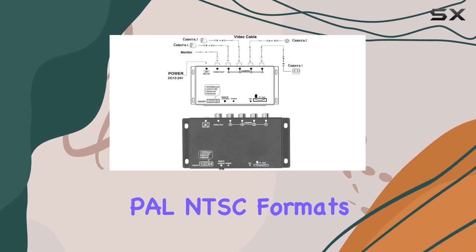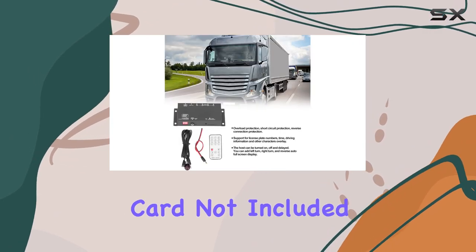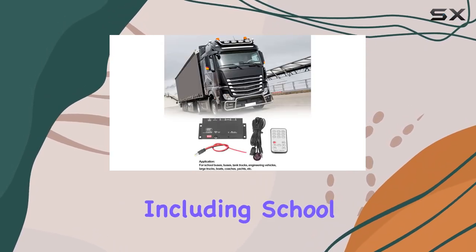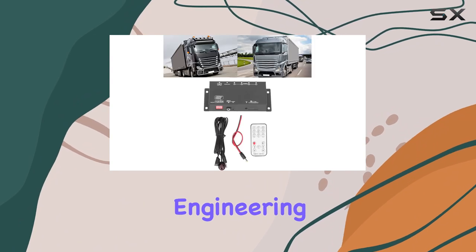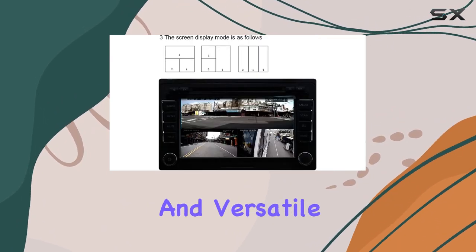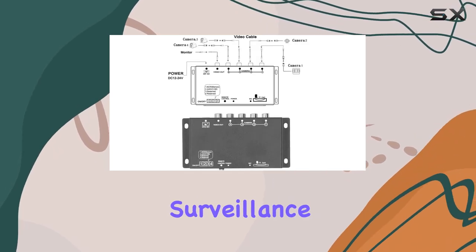Compatible with PAL and NTSC formats and supporting up to 128G memory card (not included), this 4-channel DVR caters to diverse applications including school buses, tank trucks, engineering vehicles, boats, and more. Its compact design and versatile connectivity via RCA make it a seamless addition to any vehicle surveillance system.